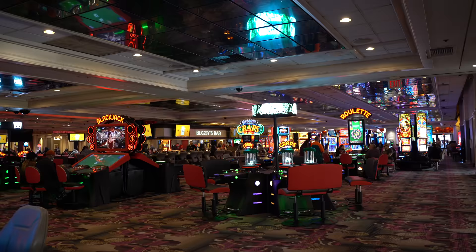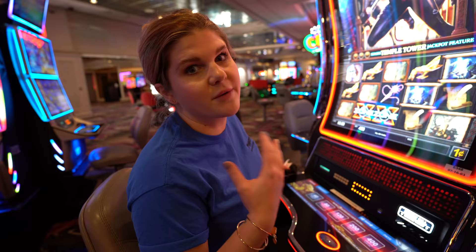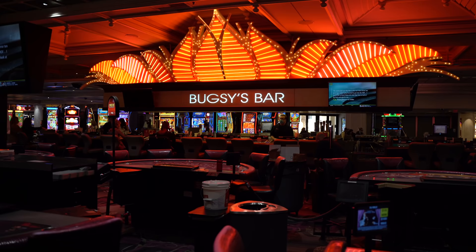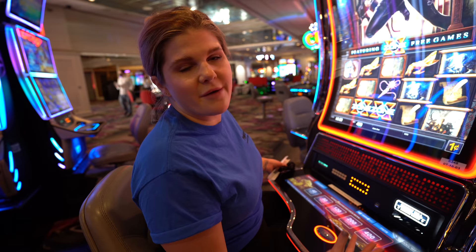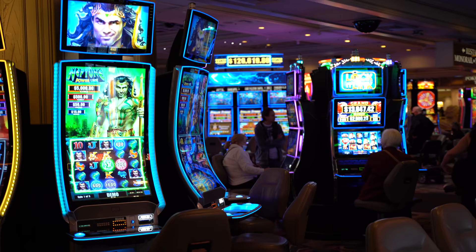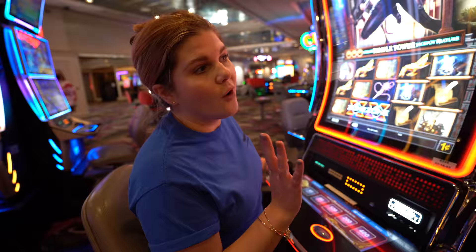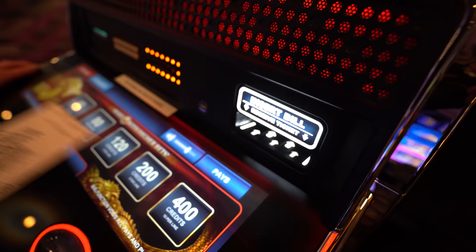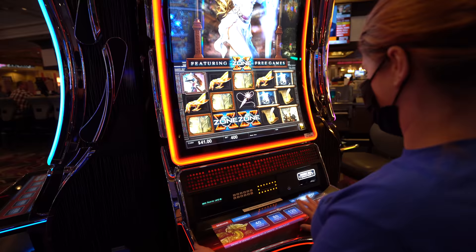I really like the casino at the Flamingo. It is a Tuesday so it's a little slower in here, but normally this casino is so busy and people are always having a ton of fun. The table games are always packed, they have Bugsy's bar here in the center, it's just a great vibe. I really like the selection of the slots and how they have them spread out. We come in here and gamble all the time on our live streams and it's probably one of my favorite places to gamble.